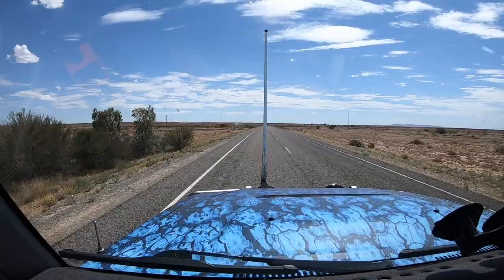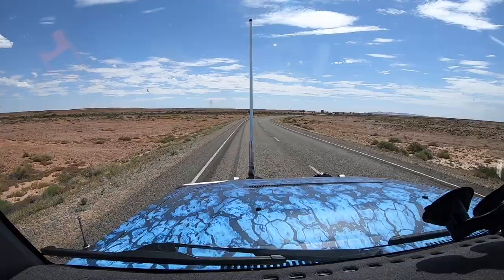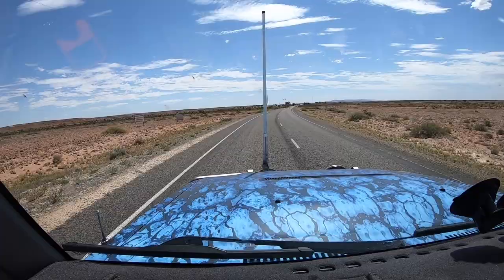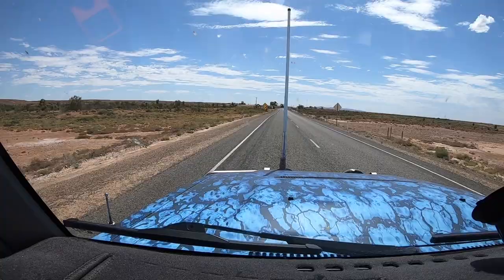Coming up to Lyndhurst now — this is the end of the Strzelecki track, just about a kilometre. There's a hotel, motel, caravan park, and cabins here if you're looking somewhere to quench your thirst and rest your weary tyres. We head south from here, so that's just about the end of this video.